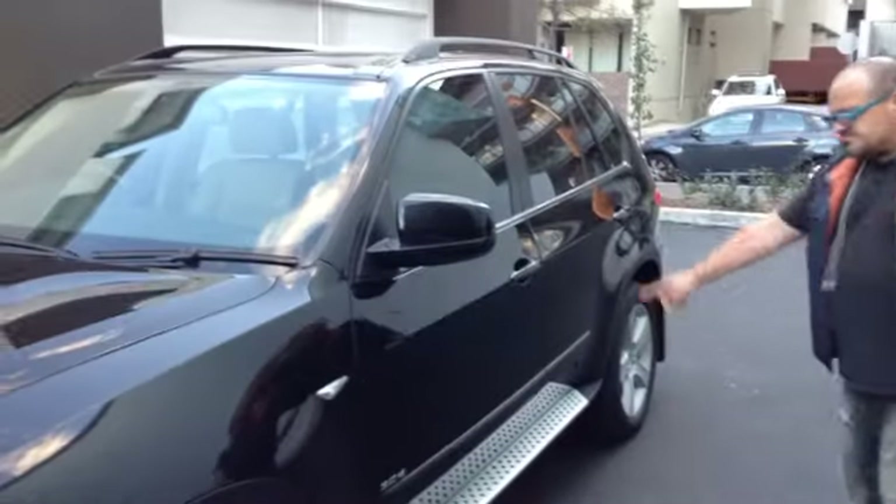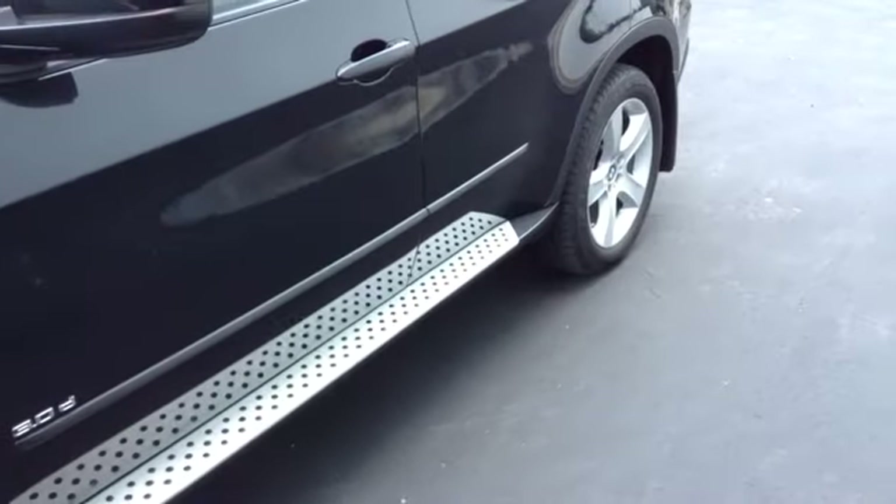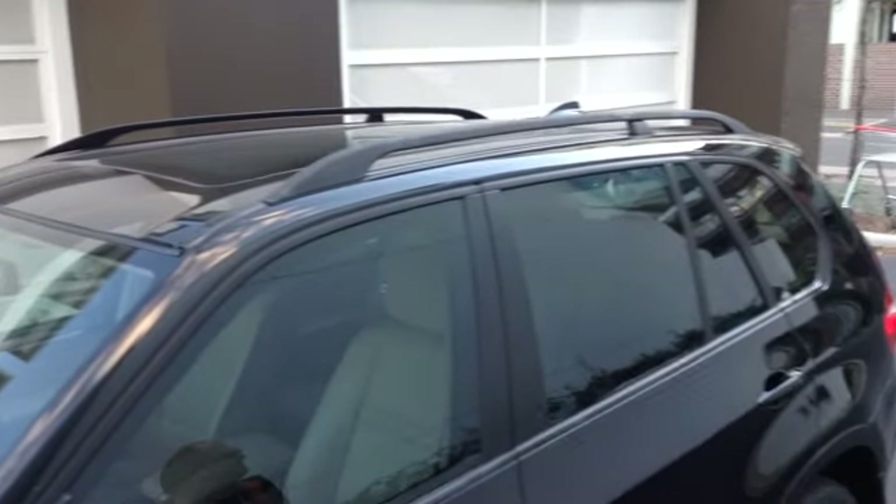Side steps. Tinted windows, which look fantastic. The alloy wheels — look at that, they're not scuffed at all, there's no marks or scuffs, which means people have looked after the car. It's actually been a country car, a highway mileage car. We like highway mileage cars because they're not worn out like city cars.